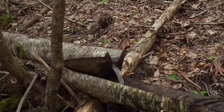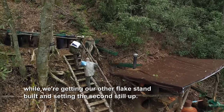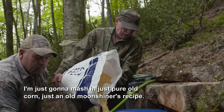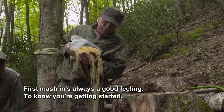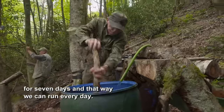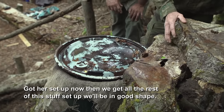Turn the water on. So we're gonna go ahead and mash this in one barrel, and it'll be working while we're getting our other flake stand built and setting the second still up. That's our first batch. I'm just gonna mash in this pure old corn — this old moonshiner recipe. Corn, malt, and sugar. I like it as good as any, and that's the good thing to start on. First mash-in is always a good feeling. You know you're getting started. We gotta set a barrel up every day, seven days, and that way we can run every day.